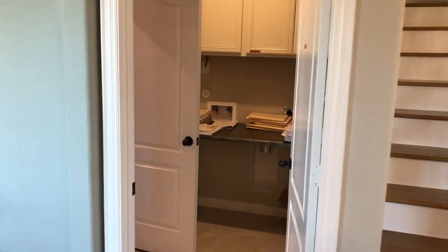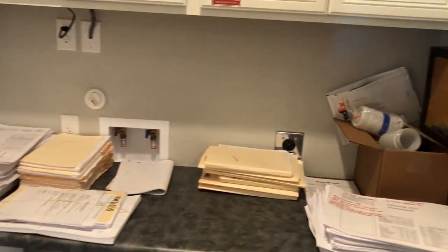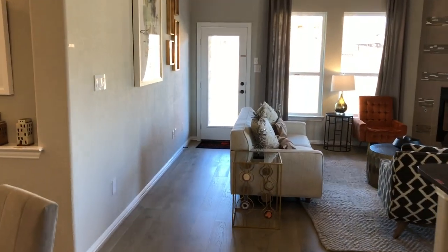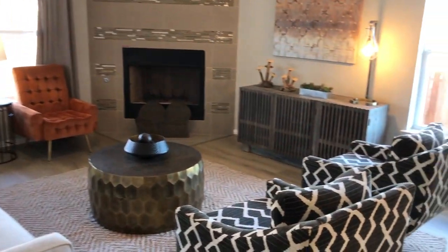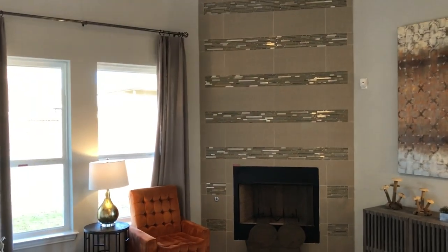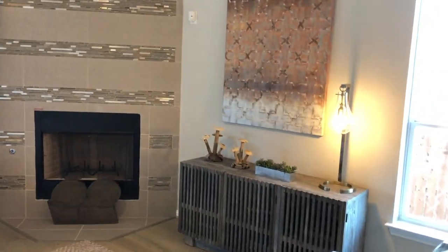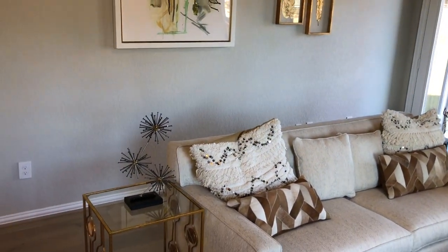They've got a nice little breakfast nook right over there underneath the stairs. This is their model so their sales office is right in here, but you can see what the utility room wall is. They've got a nice seating area with a corner fireplace, so if you wanted a TV it could go right over the fireplace, on that wall, or spinning it around to the other wall — it's up to you how you want to do it.